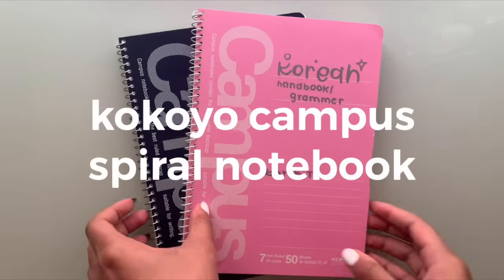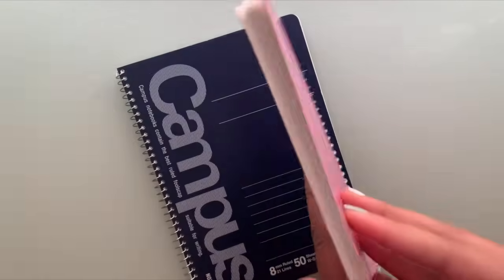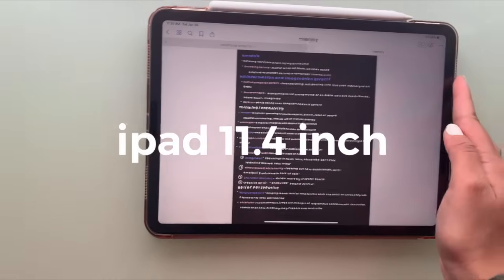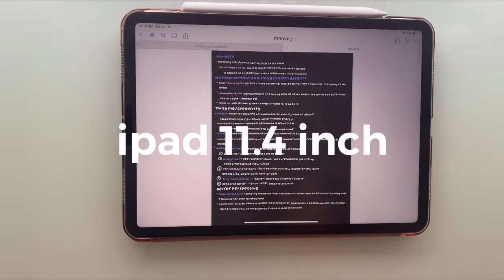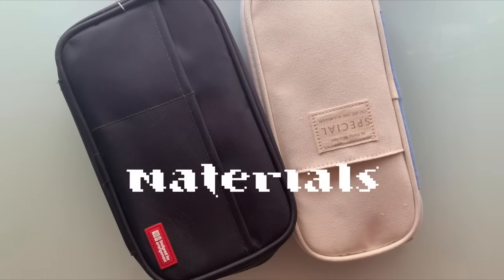Next we've got the Kakoya Campus spiral notebook. I think these are definitely useful during fast lectures or if you want to write really fast notes — highly recommend. I also like to take notes on my iPad, but I will be talking about that in a later video.